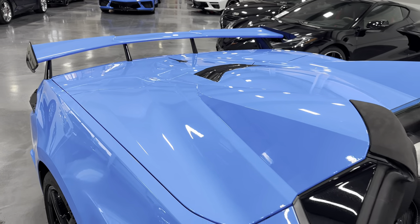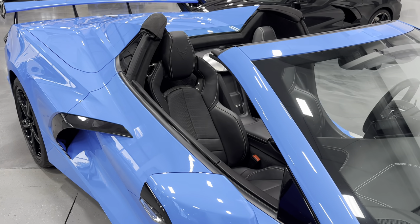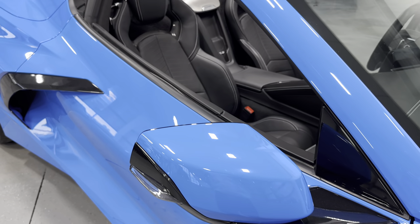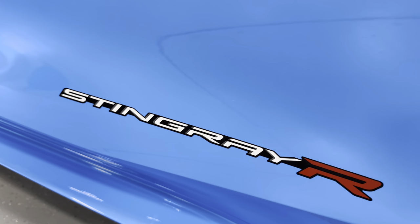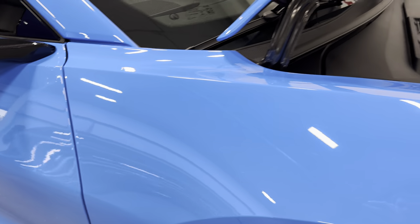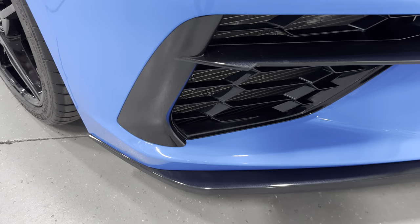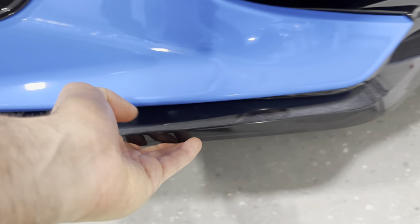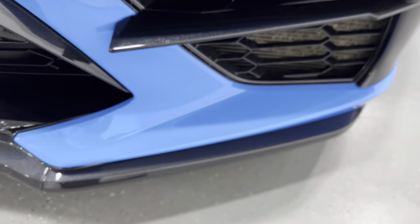Coming down here you can see those black seats stand out, and we got the body-colored side mirrors. This one has the Stingray R appearance package, so you can see down there it says Stingray R — the Stingray portion is reflective. Coming over to the front, we got LED headlights and a carbon flash front spoiler here. I'll just feel down here to see if there's any rubbing — that feels nice and clean.